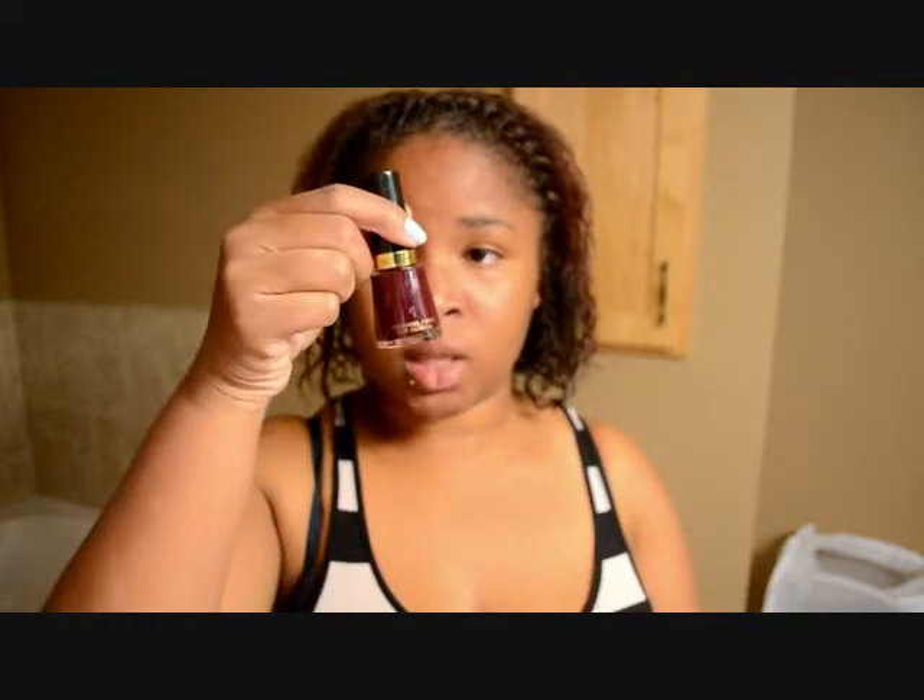I was at Walmart the other day and I picked up four new Revlon nail polishes. I actually picked up six but Victoria poured out two of the bottles completely — not impressed. Those aren't here to show because they're empty. First up is Vixen.